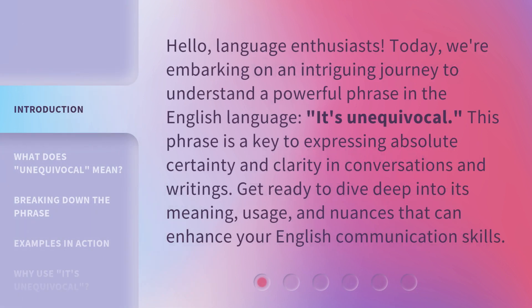Hello, language enthusiasts. Today, we're embarking on an intriguing journey to understand a powerful phrase in the English language: it's unequivocal. This phrase is a key to expressing absolute certainty and clarity in conversations and writings. Get ready to dive deep into its meaning, usage, and nuances that can enhance your English communication skills.